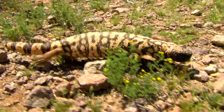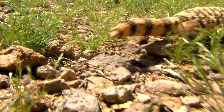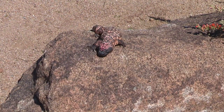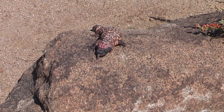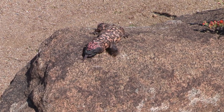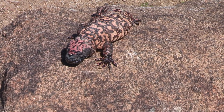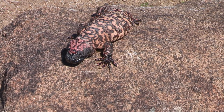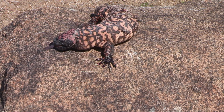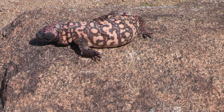Now you might think an orange and black lizard isn't going to camouflage very well in the desert. But these guys love to live around rocky areas, and if you've been out hiking you've seen how rocks get lichen and algae on them making spotted colors, and of course there's shade from the trees. These guys actually blend in pretty well.